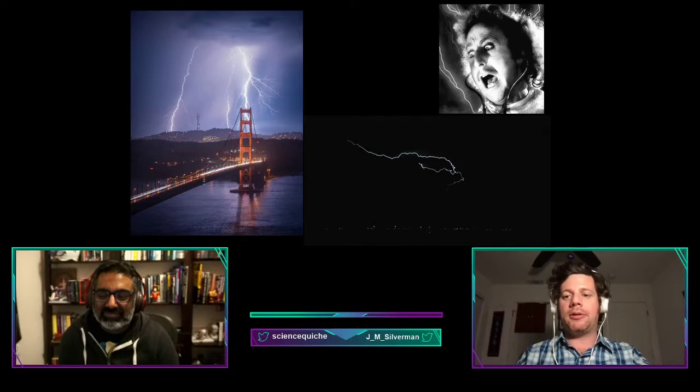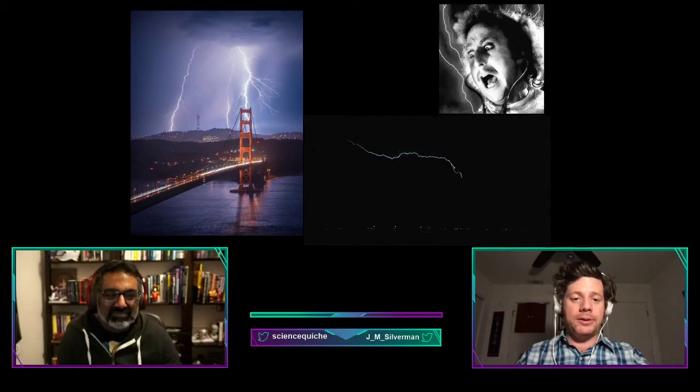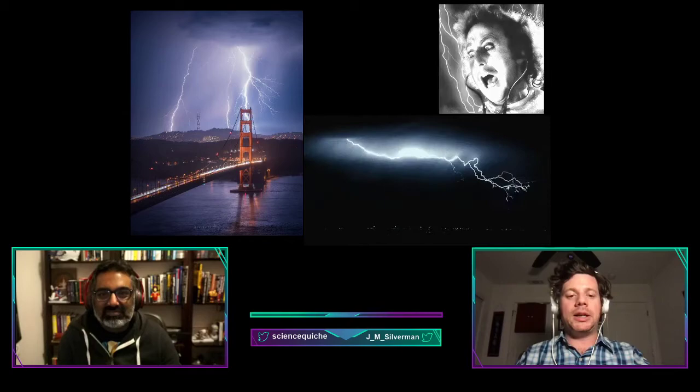This discharge produces all kinds of electromagnetic radiation, including visible light that we see as the lightning bolt, as well as very hot plasma from exciting the electrons in the air. It also creates thunder — just the sound of the shock wave created by the discharge suddenly increasing the local atmospheric pressure.